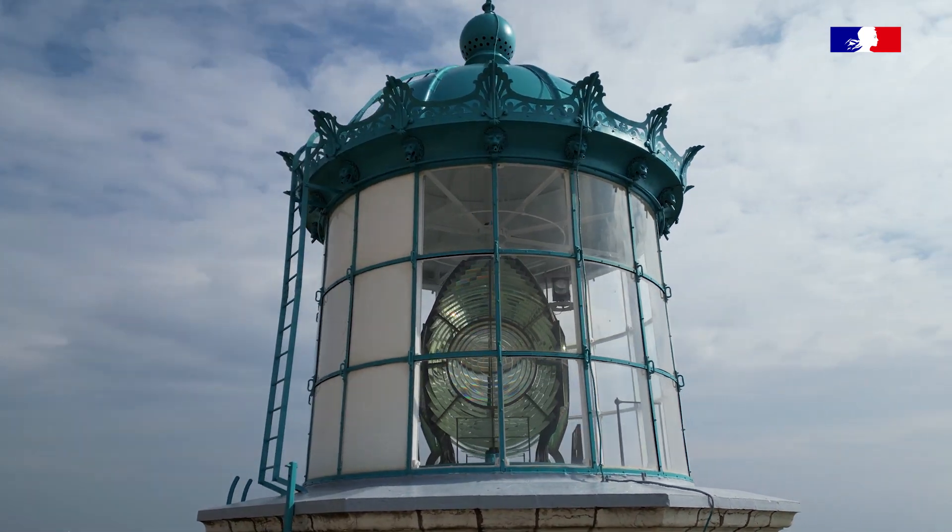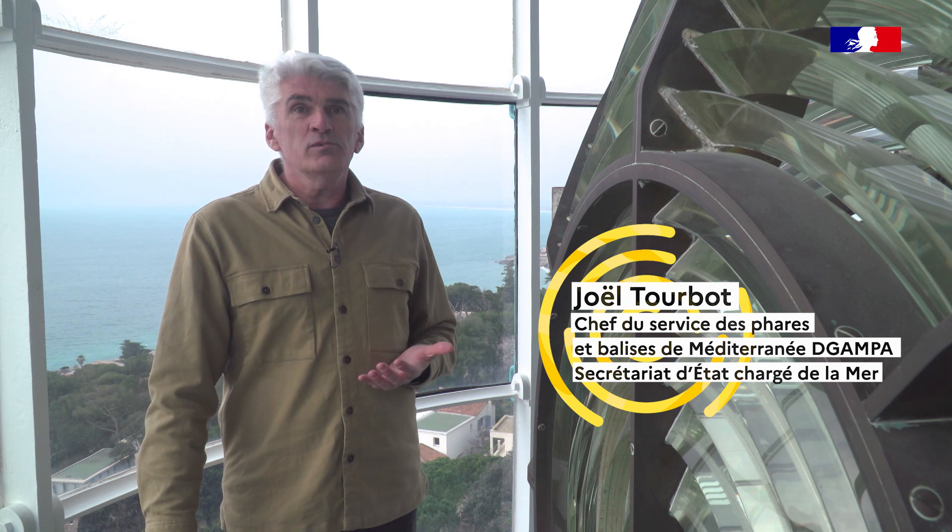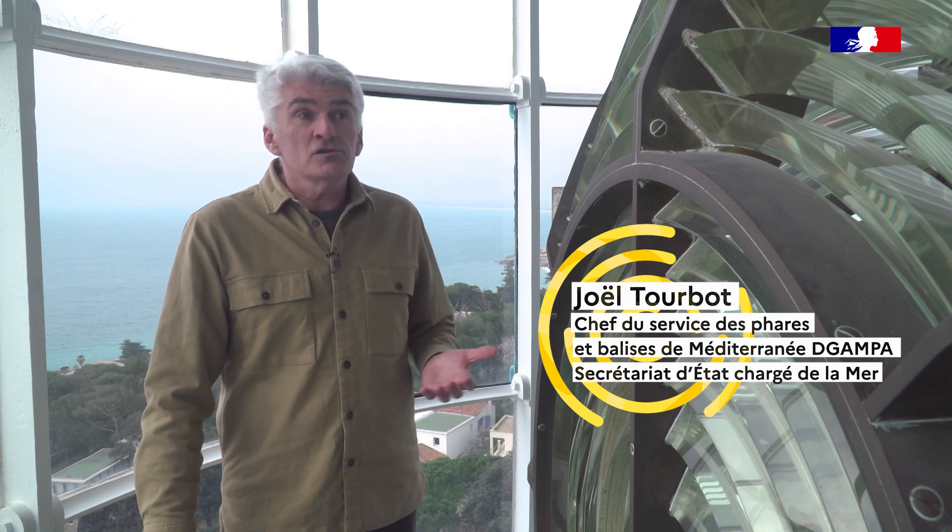Pour nous, phares et balises, Fresnel, c'est l'éternité. Cette optique-là, telle qu'elle a été conçue, il n'y a aucune raison de la remplacer. Et on ne la remplacera, à mon sens, jamais.